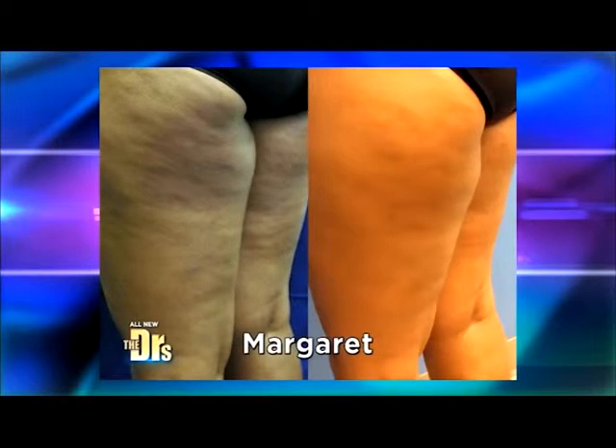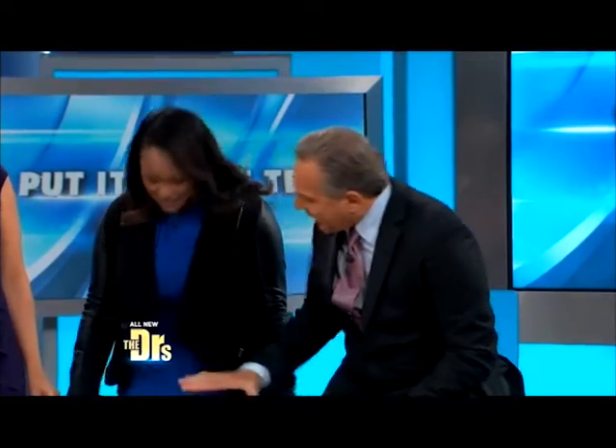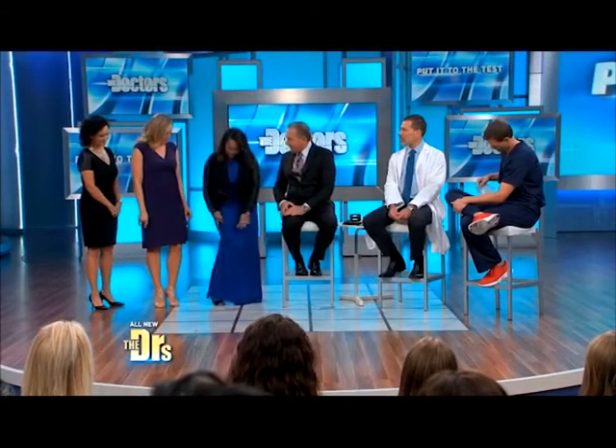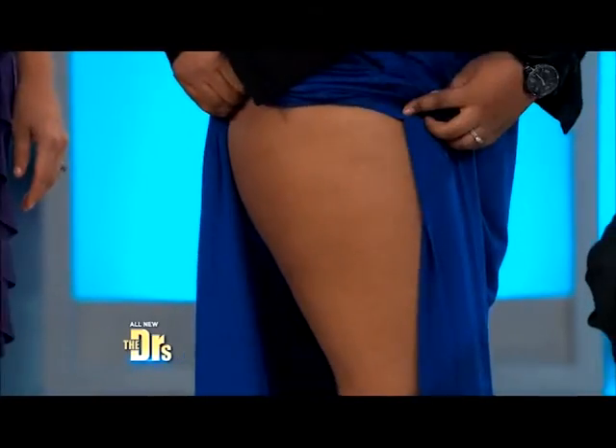And again, this is three months later. When's the big day? Next year. What does he think? I love them — you can't stop touching me. So Margaret, you came dressed in such a way that you can actually show us how you look. It's been three months — let me take a look. Wow, that does look good.